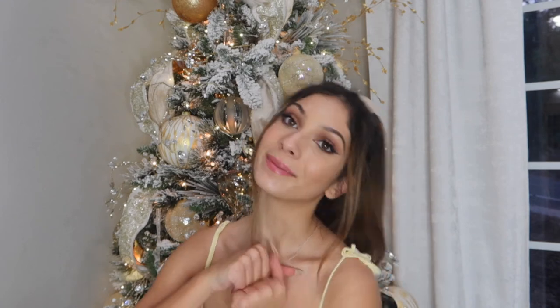That was it for what I got for Christmas! I hope you guys liked it. If you did, be sure to give it a big thumbs up and subscribe, and I will see you in my next video.